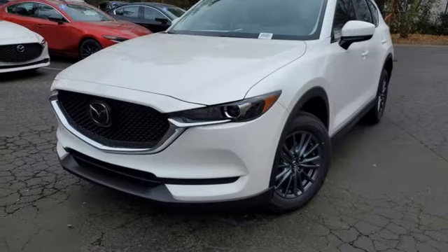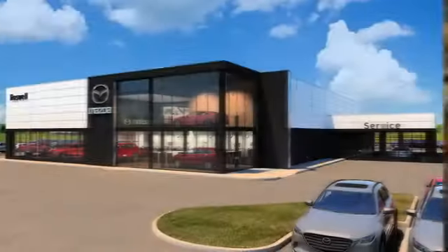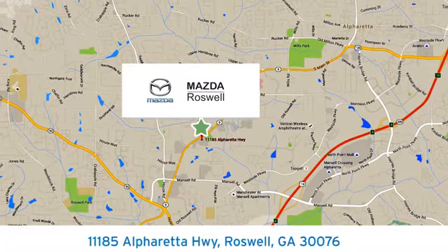You'll never know till you try. Test drive it today. For your cure for the common commute, visit today. We're conveniently located at 11185 Alpharetta Highway in Roswell, Georgia.